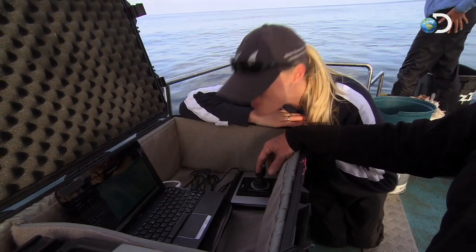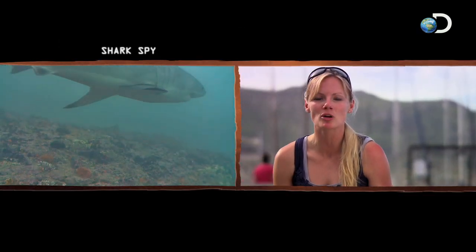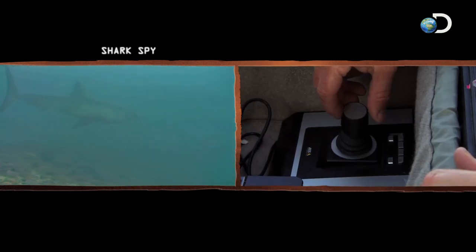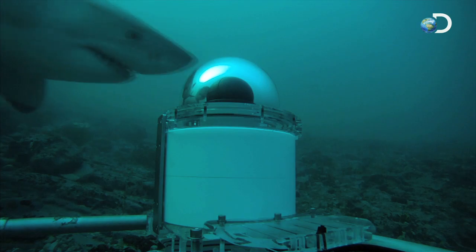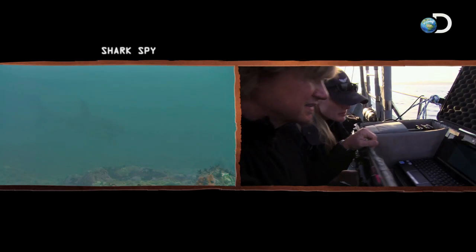That's unbelievable. Shark Spy is an absolutely wonderful device — an underwater surveillance camera that we can deploy right onto the seabed and essentially spy on what's down there with the sharks. Colossus, it seems, is attracted to cameras. He loves the Shark Spy.